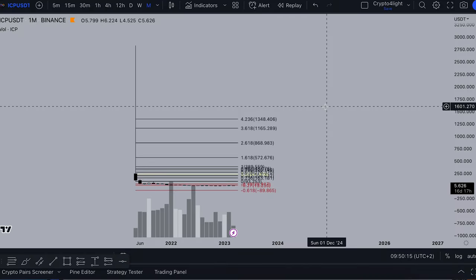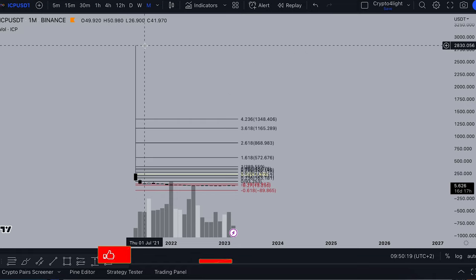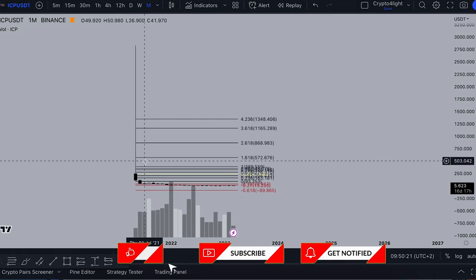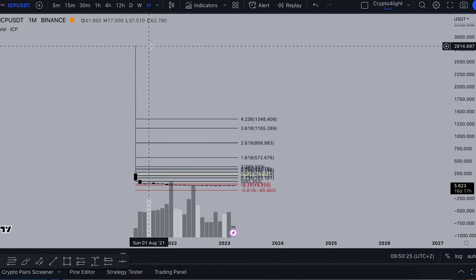So here's the monthly time frame chart for ICP. Like we always talk, we have to come back and close at least 50% of the wick. But I don't think we will see this 50% this year or next year. Maybe in a few years — in 5 or 10 years — we can see this with all the AI and mass adoption, CryptoWeb 3.0. For the long run, basically we can see this target.